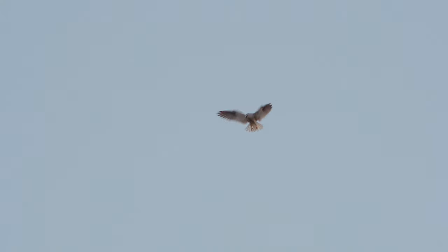Subscribe to the Birdwatch World YouTube channel for more videos just like this, as well as bird footage and facts of and about birds all over the world.